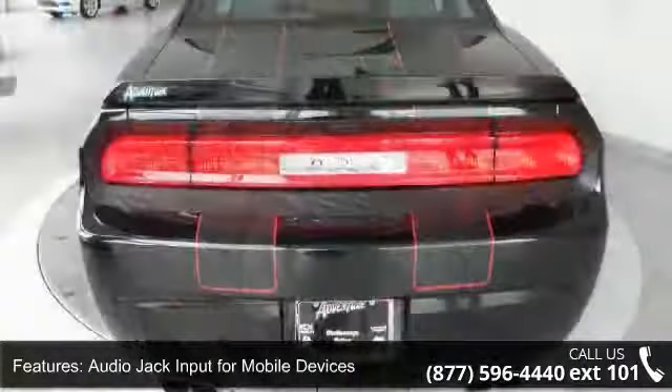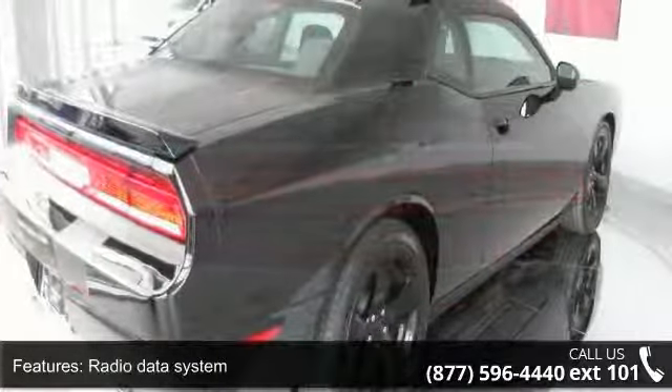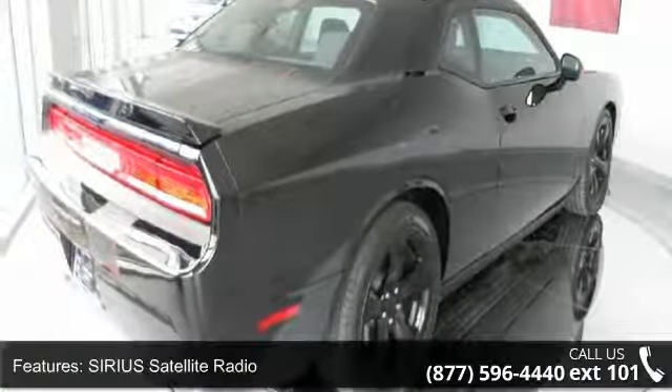If you are looking for a solid pre-owned car, this might be the one. This vehicle shows low mileage and offers a smooth ride. This car won't be available much longer.